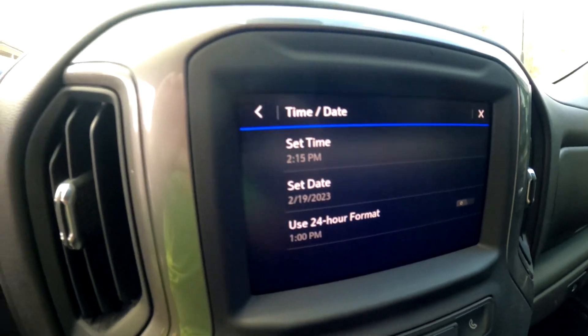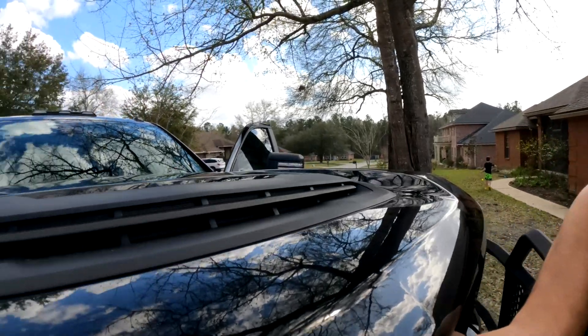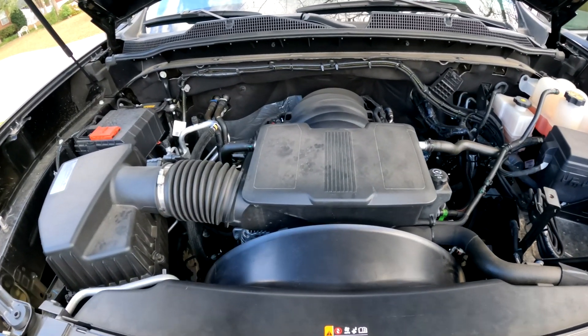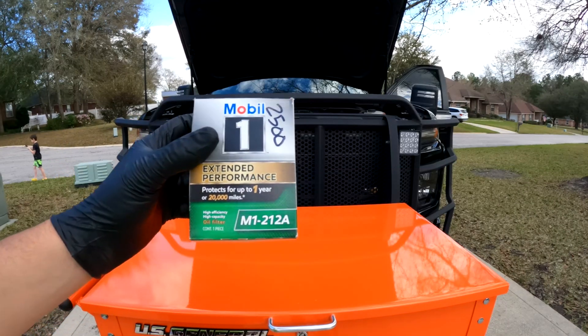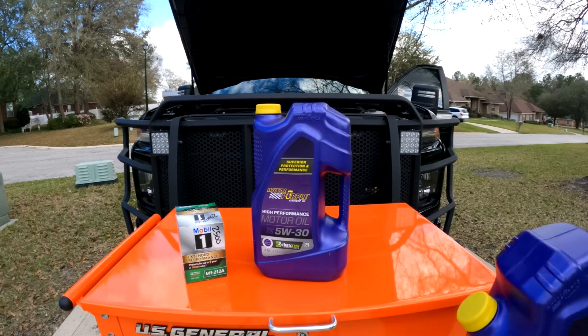This video was filmed February 19th, 2023. The truck had 10,286 miles on it and was time for an oil change. This is the first part of a long-term experiment around Royal Purple motor oil. I feel like people fall into two camps when it comes to Royal Purple — either they love it or they hate it. We're going to see what it actually does to a vehicle long-term.